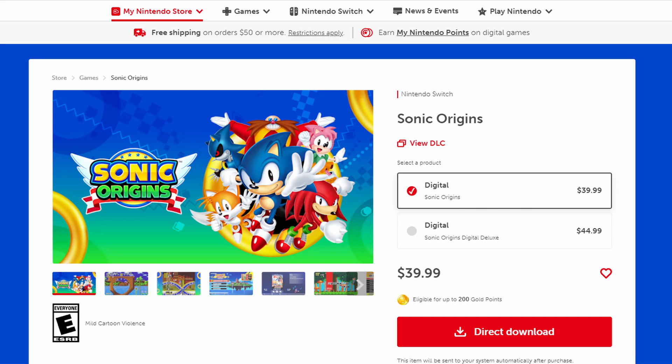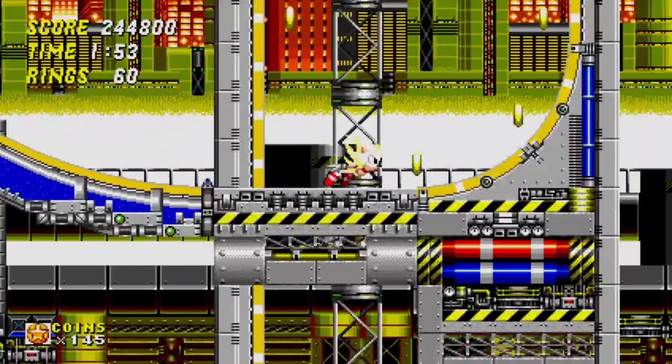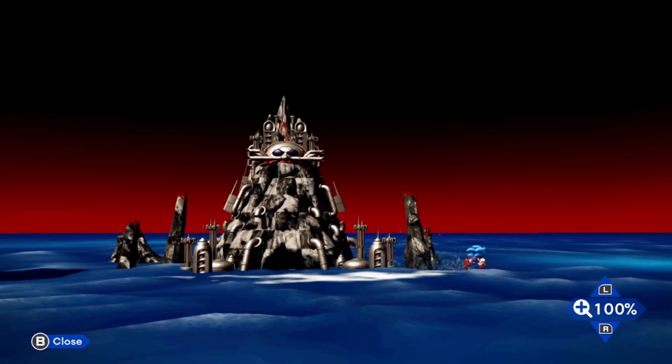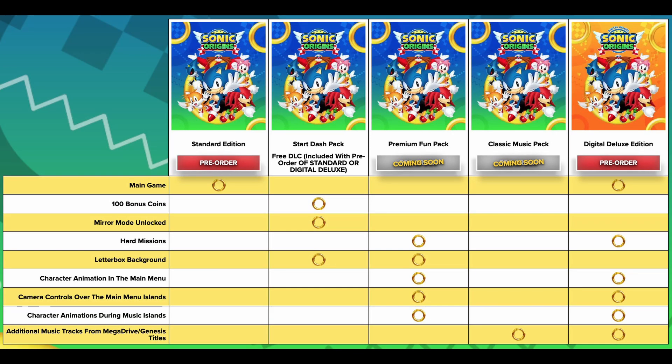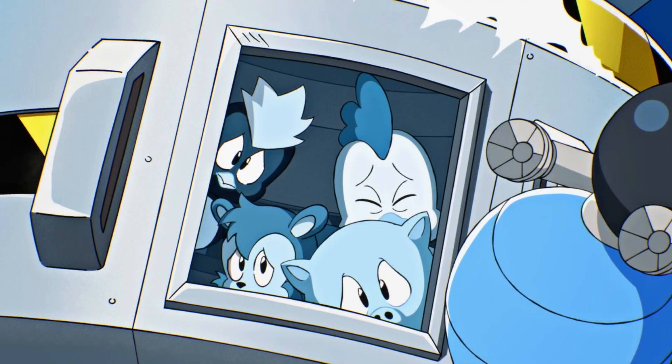Ouch. Yeah, that price tag is a bit too steep. 40 bucks for four Sonic games that are about three decades old is a bit excessive. And $5 DLC to add more missions, music, and character animations in the main menu? What the hell is this? But whatever — they still got my money. I know, I'm part of the problem.